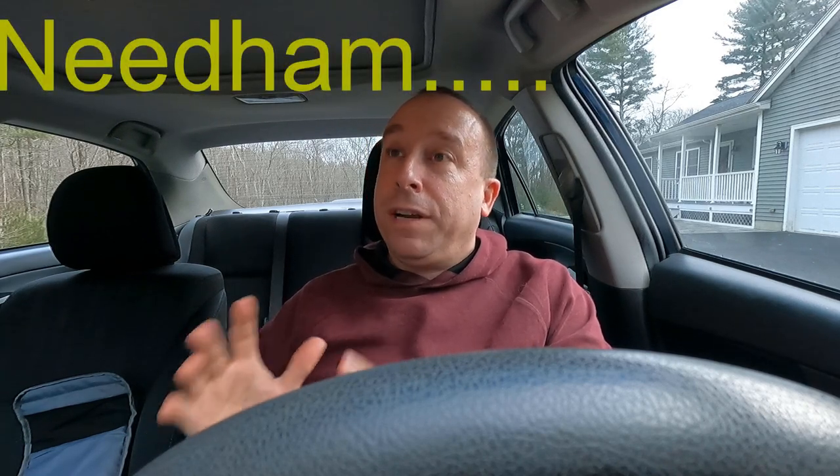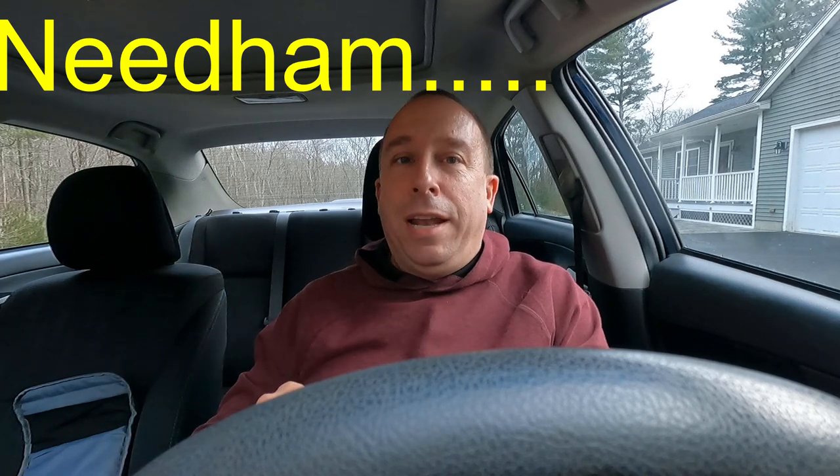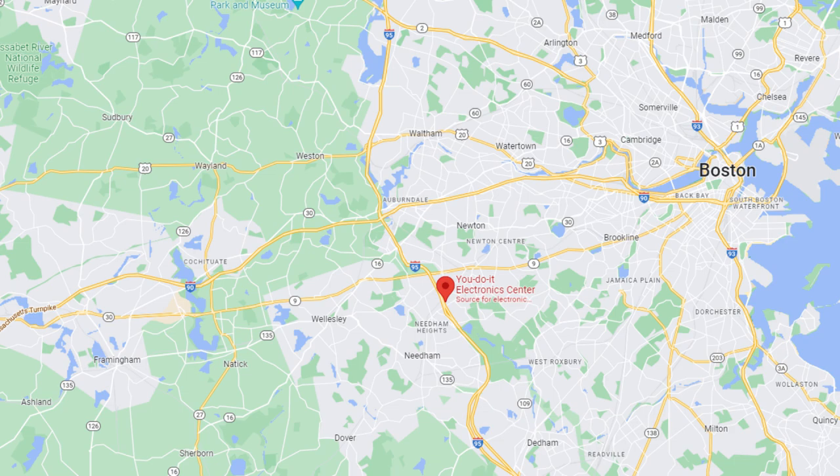Today I'm heading out towards Boston for work and I've got a little extra time, so I should be able to stop at a store called You Do It Electronics. I forget the exact town — I think it's Natick or Needham, something like that with an N. It's right on Interstate 95, a little bit south of where 90 and 95 come together. So we're going to head out there today and check it out.